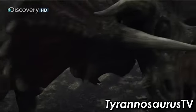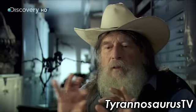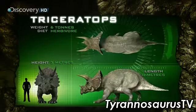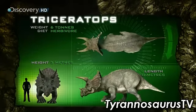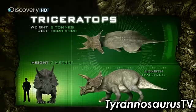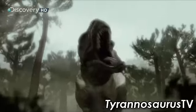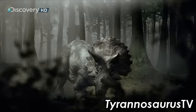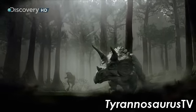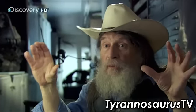Triceratops. The best way to attack Triceratops is with the equivalent of a long-barreled 75-millimeter anti-tank gun. Triceratops protects itself with a bony shield called a frill, and can fend off an attacker with a pair of four-foot-long horns. You've got to crush it. The only way to deal with this huge, curved, cantilevered composite armor is a crushing blow with multiple teeth.